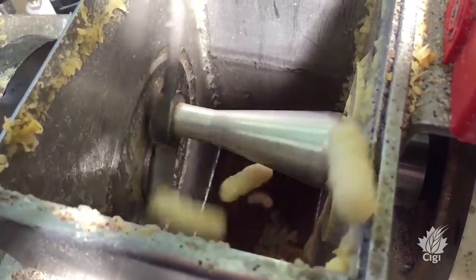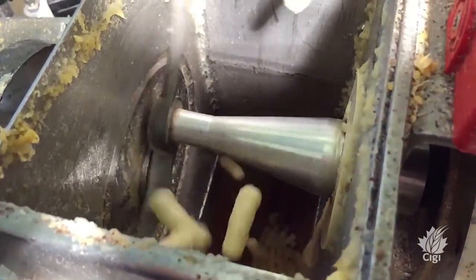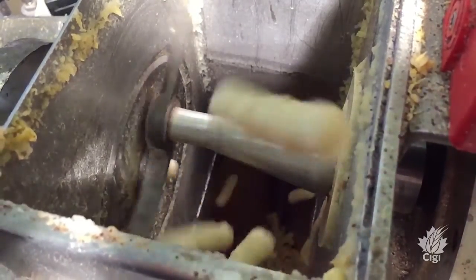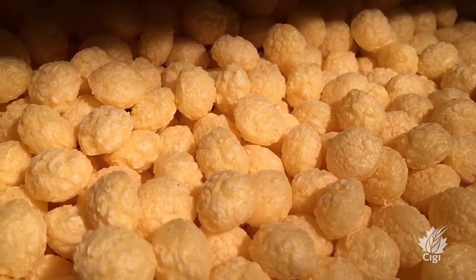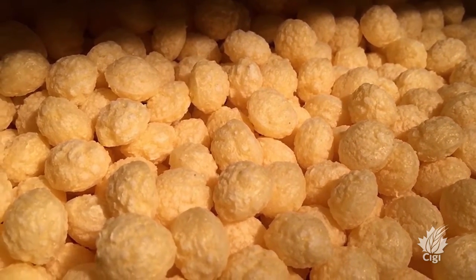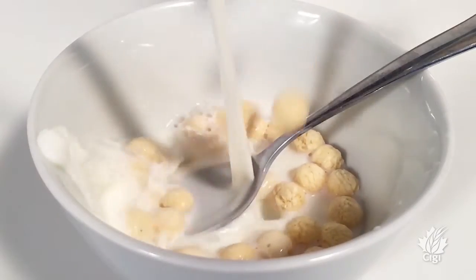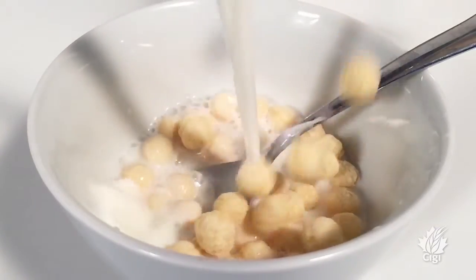We're also going to take a look at extrusion processing to try to increase the amount of protein and fiber in products in order to achieve nutrient content claims in some of these product applications. It's also really important to keep considering the texture and the flavor of products as well — consumers want to ensure that not only is it healthy but it tastes great too.